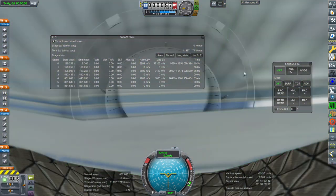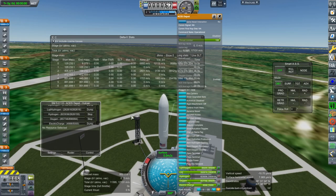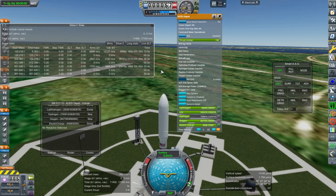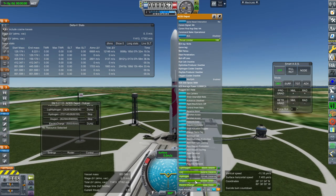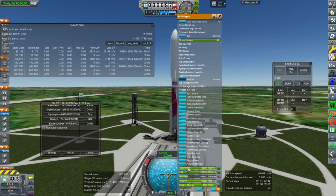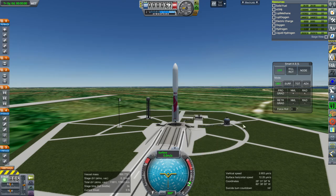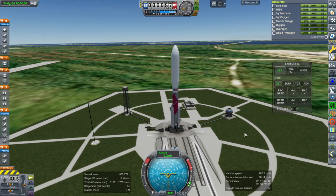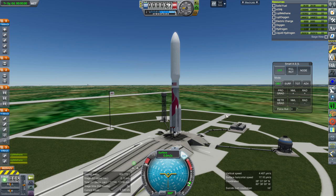I see a problem here — it's topping up the hydrogen and oxygen gas. The RCS on the ACES stage runs on the gas, the hydrogen and oxygen gas, as it should. It does not run on the liquid hydrogen and liquid oxygen. Okay, all the gas has been purged. Let's try it. Throttle up, SAS is on, ignition of the BE-4s, and launch.